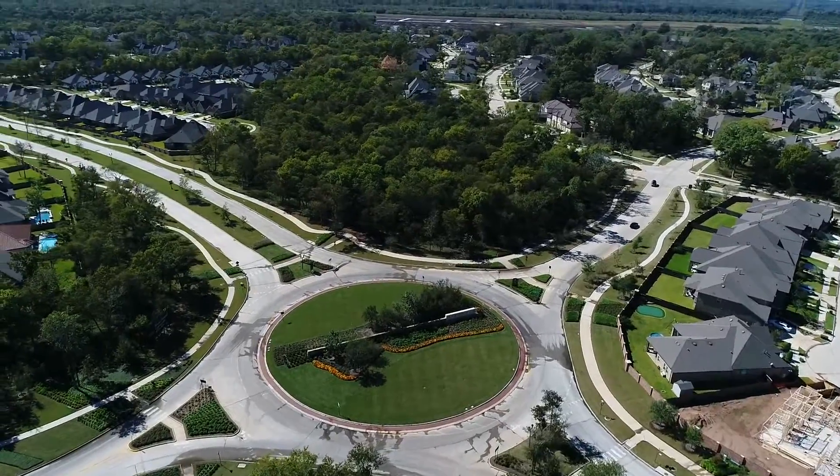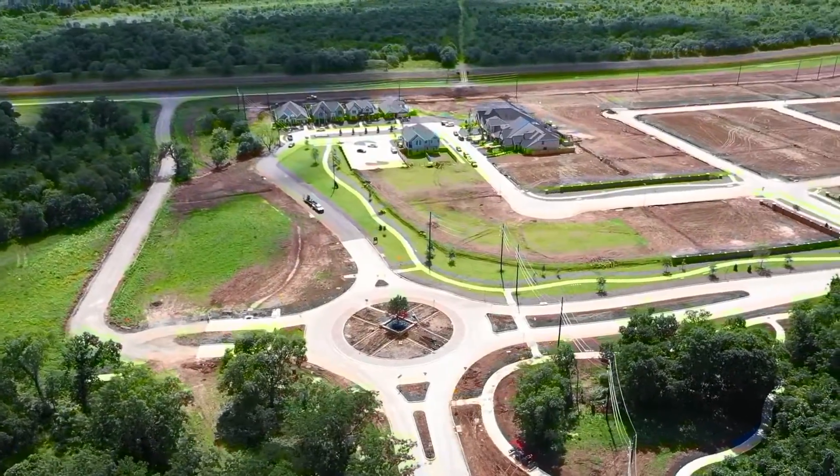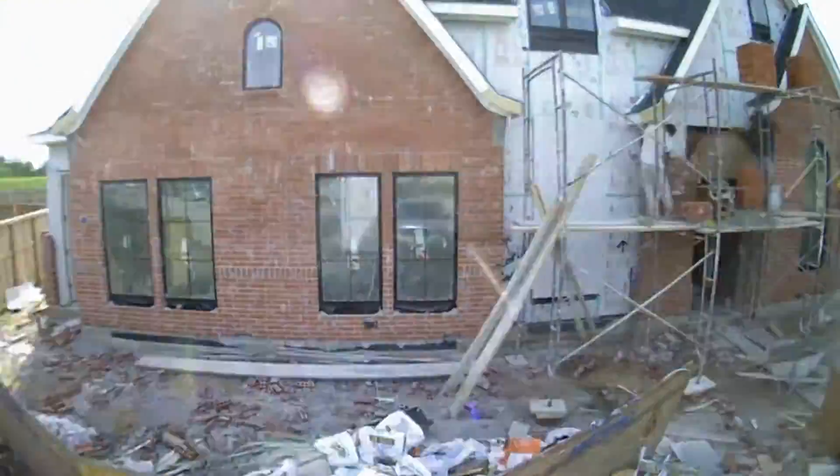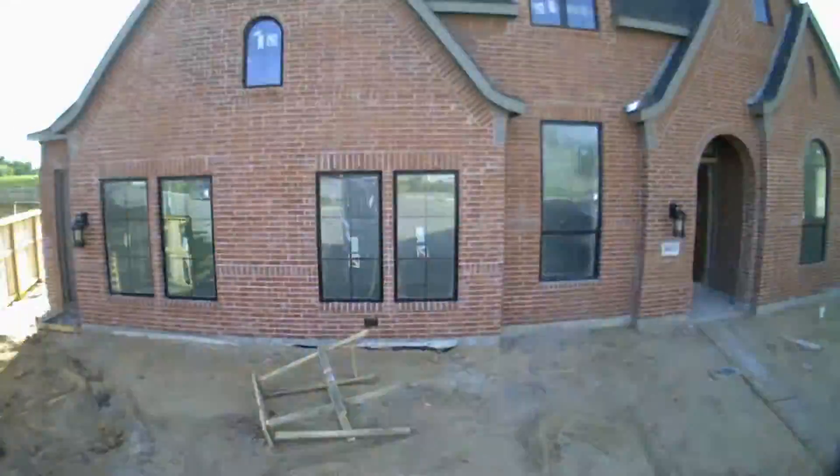Welcome home to Siena, one of Johnson Development's top-selling communities in Texas. Highland Homes is no stranger to the 10,000-acre master plan development known for beautiful homes, a wooded landscape, and vibrant lifestyle.